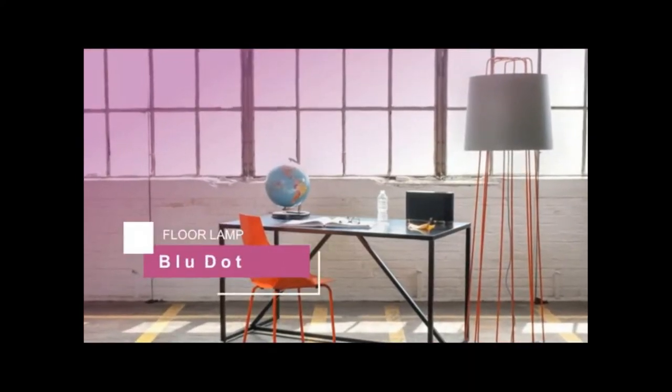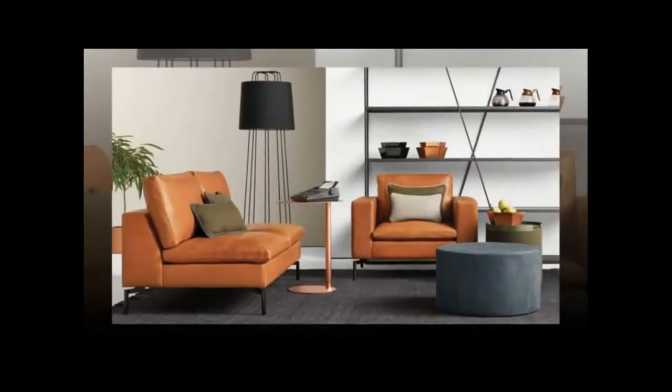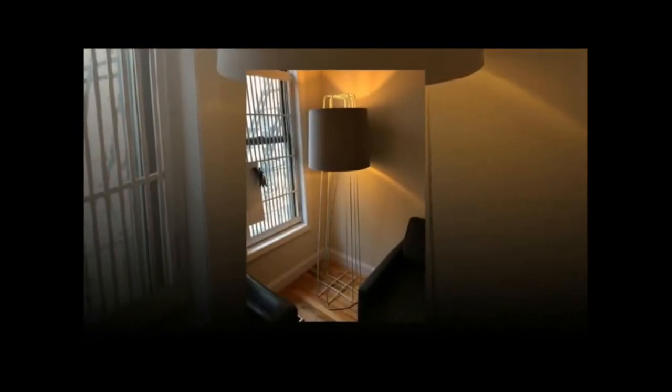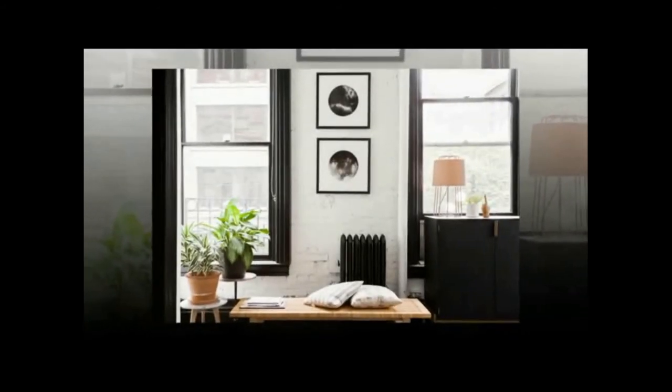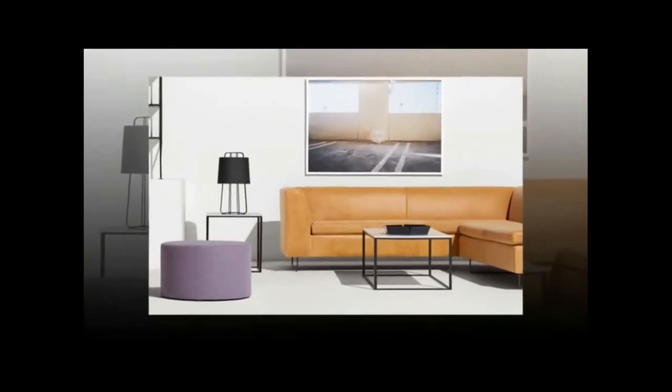Next, we have the Blue Dot Perimeter Floor Lamp. It is an eye-catching design which combines a static steel base with a cloth cover shade. This modern floor lamp features a distinctive base comprised of curved steel loops complemented with a tactile fabric shade in the identical color. Available in four appealing colors, the Blue Dot Perimeter Floor Lamp is versatile enough to look equally at home in living rooms, bedrooms, or even kids' rooms.